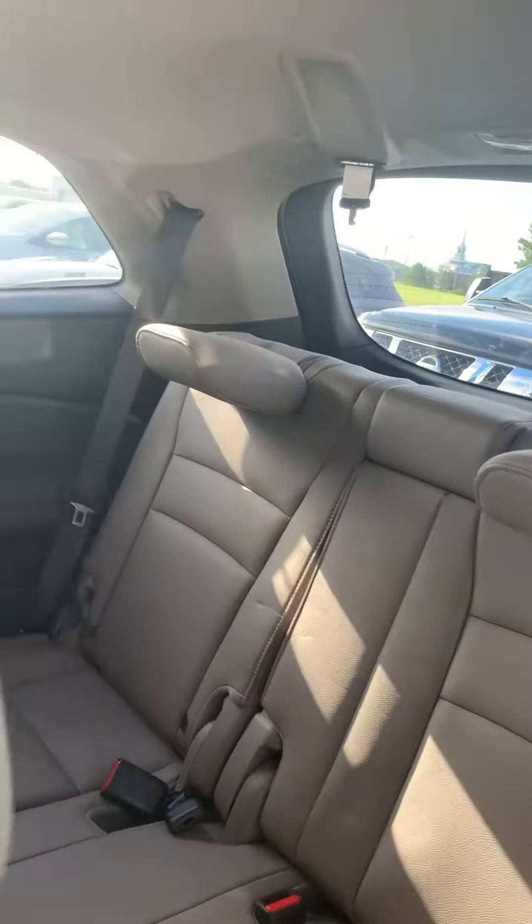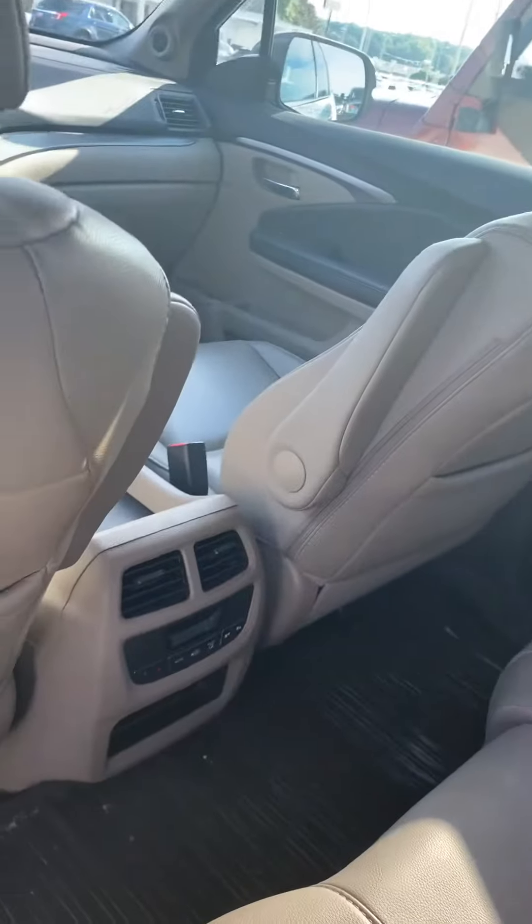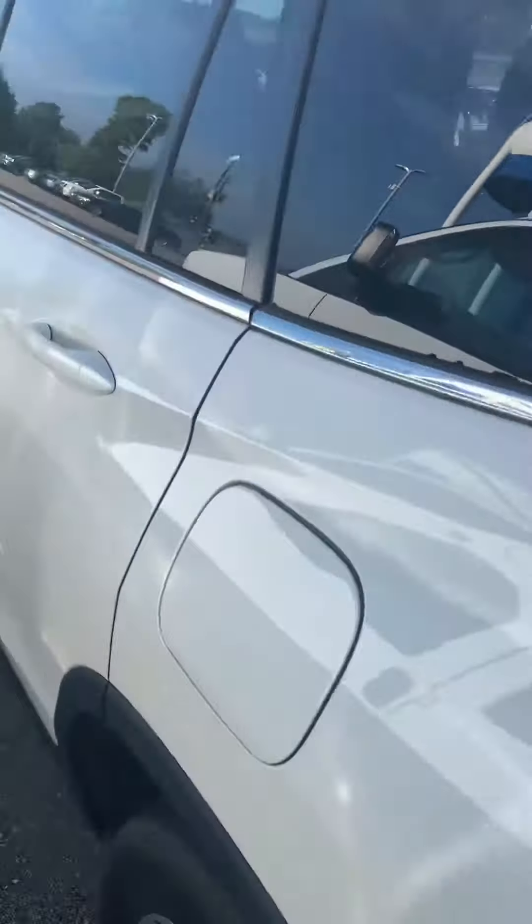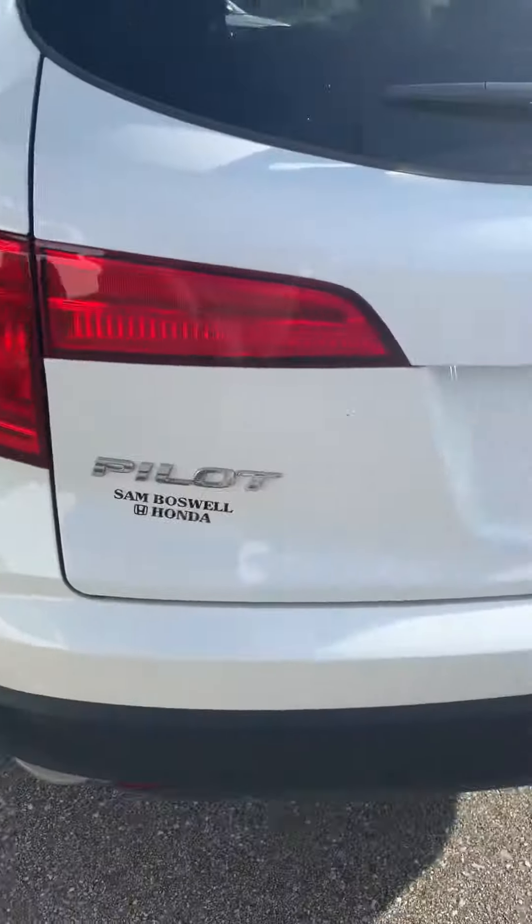Beige leather throughout — front seat, second row, and third row. Here are your controls for your rear air conditioning and heating. And there's a rear cargo mat there too, as well as mud guards on it already.